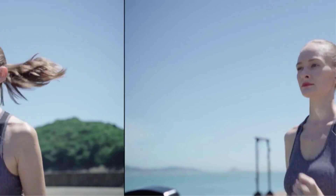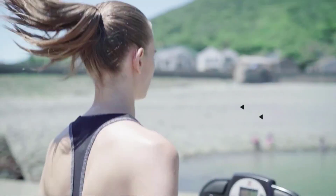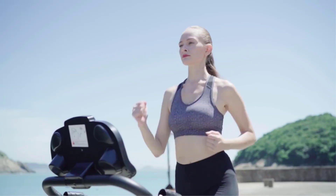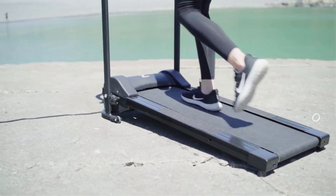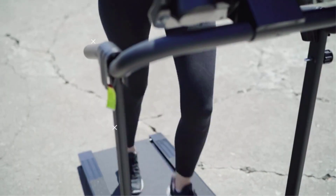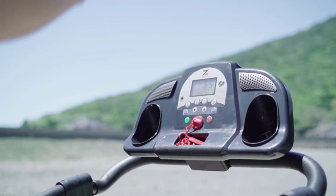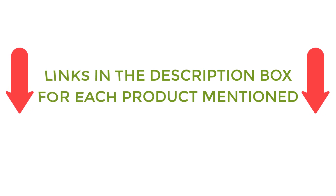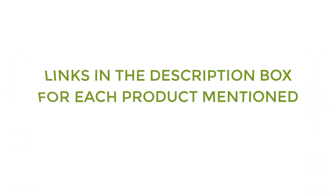There are many products available to choose from — best treadmills under $300 — each with different characteristics, benefits, and prices. To help you make a perfect decision, I did deep research, read tons of reviews, and compiled a list of the best treadmills under $300 from reputable brands. If you want to know about the price and other information, be sure to check my description. So without any further delay, let's jump into the video.